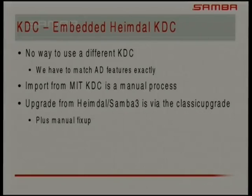We also have an embedded Heimdal KDC. Active Directory is, in its essence, LDAP, Kerberos, and a big RPC server with glue underneath, so you have to use our KDC. Importing from an existing KDC — if it's an MIT KDC, it can be done; you've just got to get out the keys. If you've been using the common Samba 3 Heimdal setup, basically you upgrade it as if it was just a Samba 3 domain, and you'll lose some of the extra keys, but the basics will work and you can fix it up from there. Patches are welcome to make this work better.